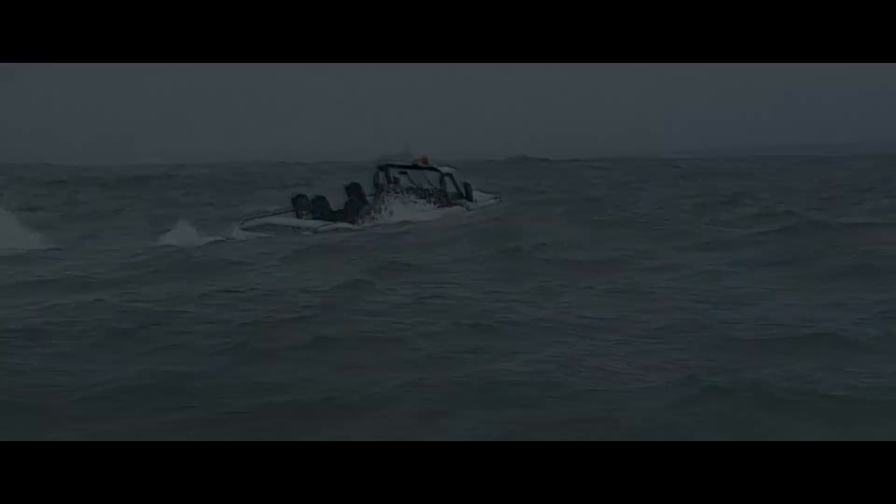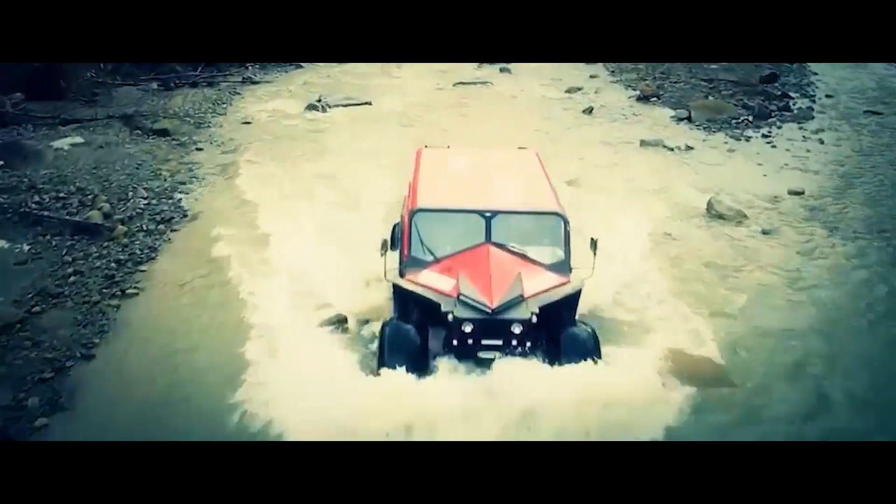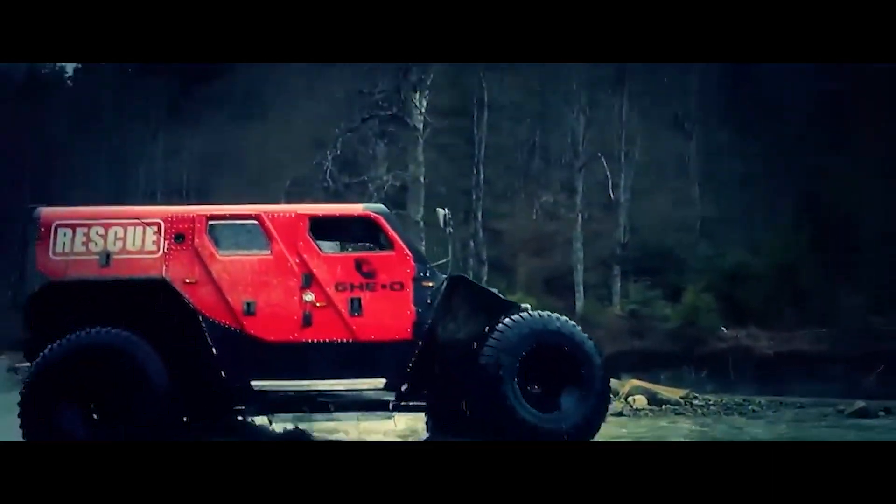Number three: the Geo Rescue. The Geo Rescue is more than just an amphibious vehicle — it's a lifeline designed for emergency response in the toughest conditions. This rugged machine combines off-road prowess with water-traversing capabilities.